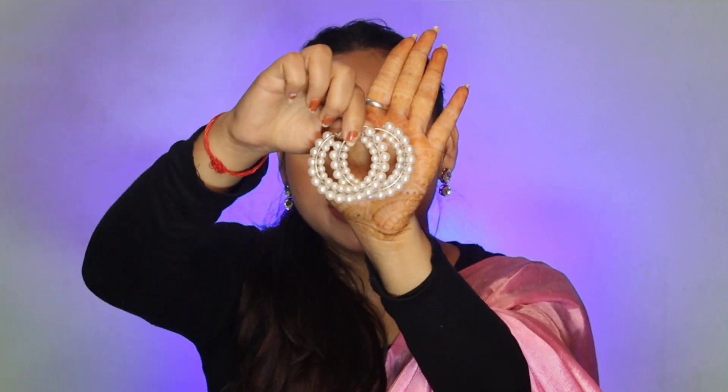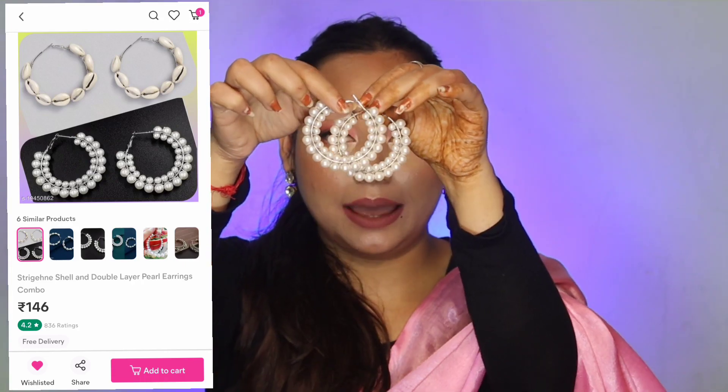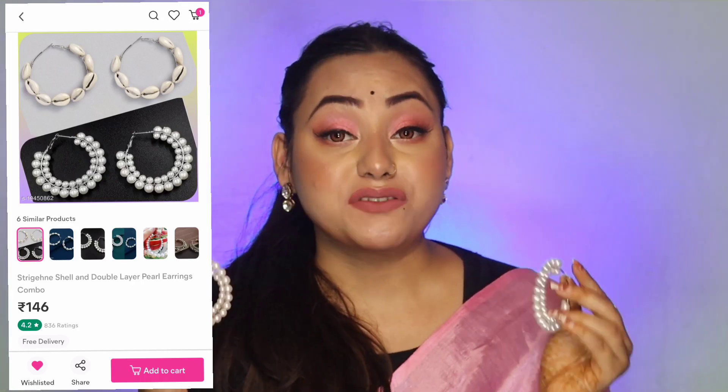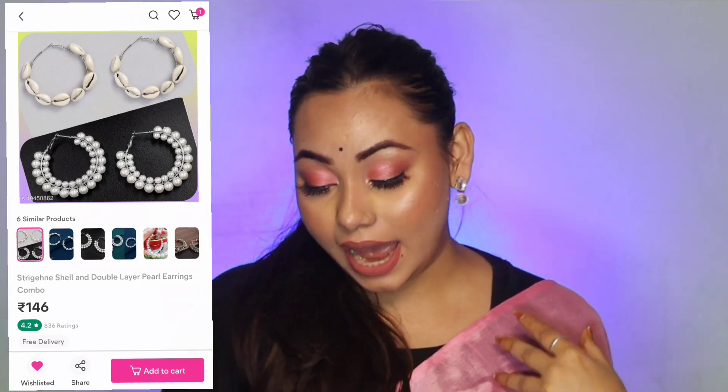Next, I have these rings. These are very trending and pretty. You can see how pretty they look when worn. You will get them at a good price — one pair is just 75. They were available in a combo deal as well. You can buy them single or I bought them as a combo. They were very good.